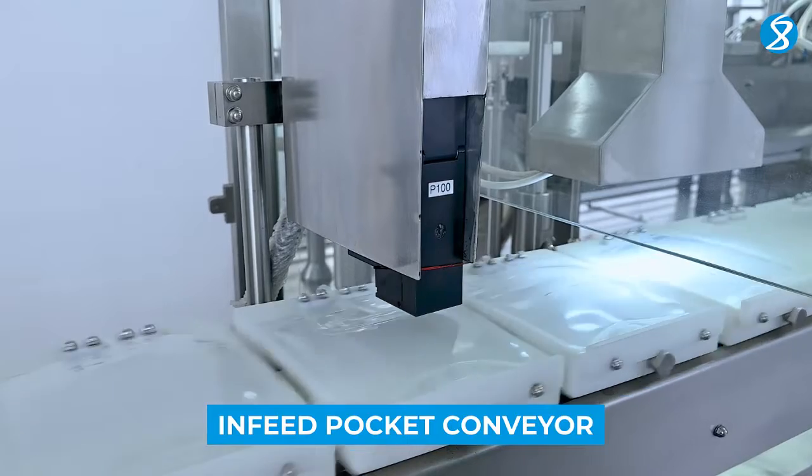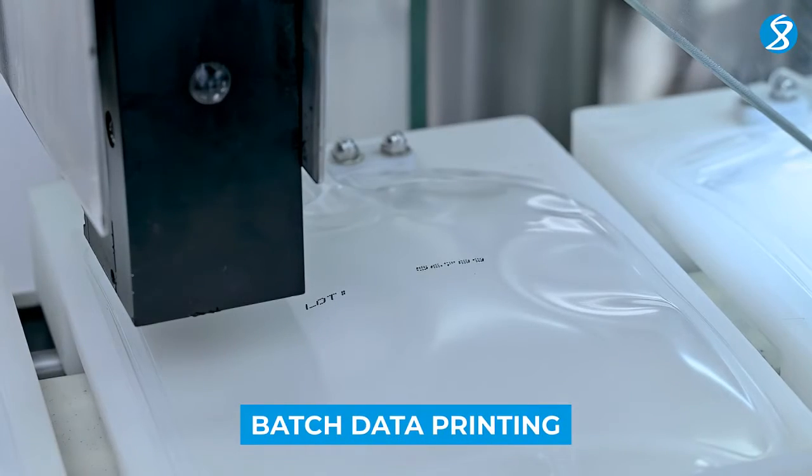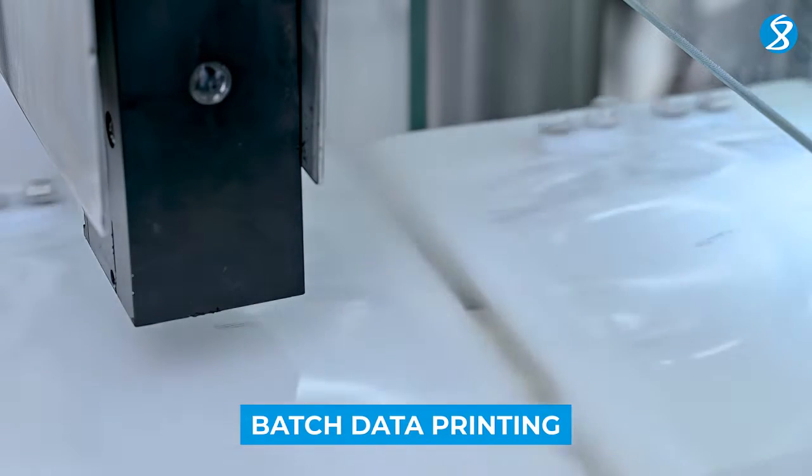Batch data is printed, ensuring traceability and quality control at every step.